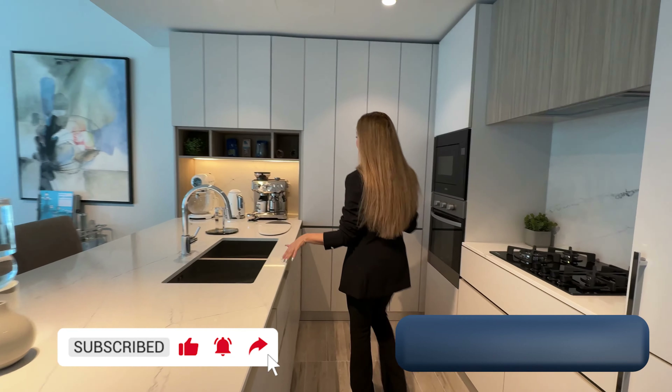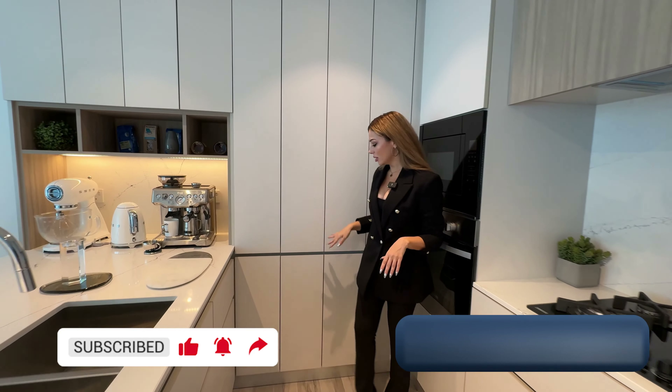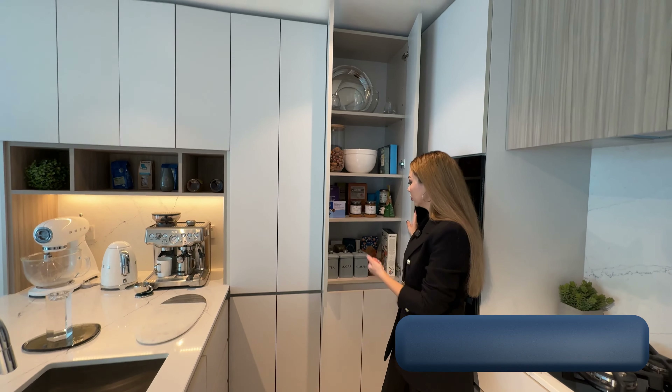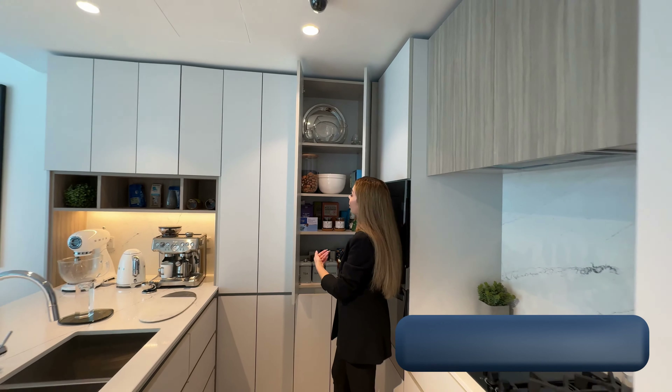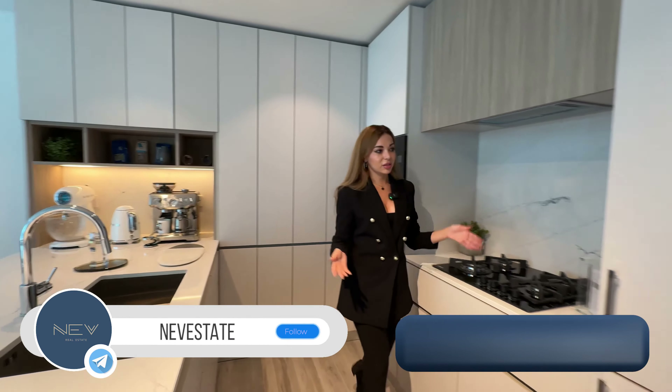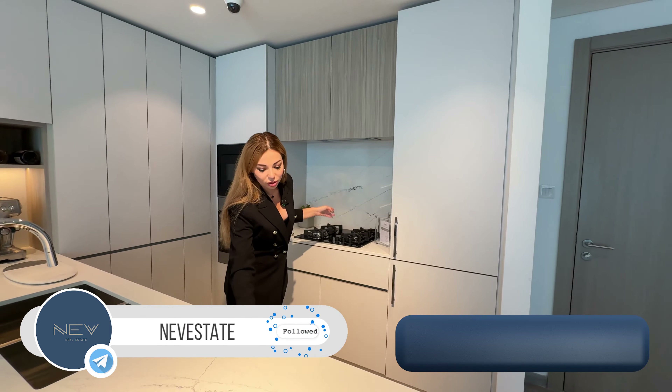Here is the outstanding kitchen with a lot of storage and workspace, including double sinks. You can also see the fridge and washing machine included in the unit.